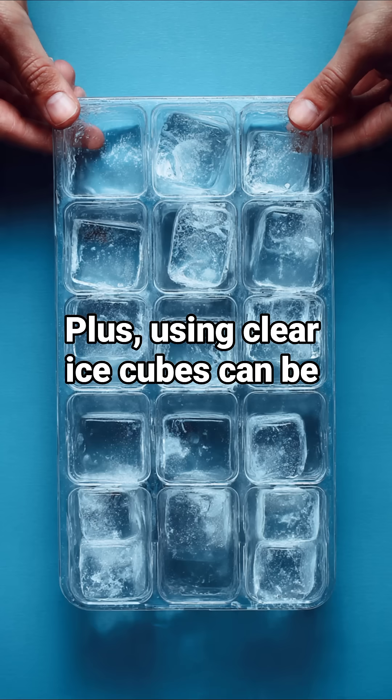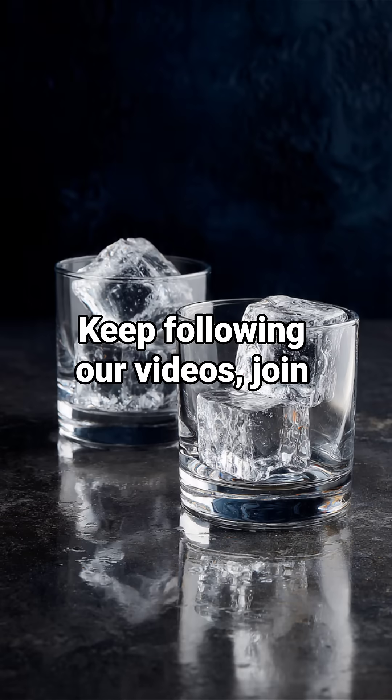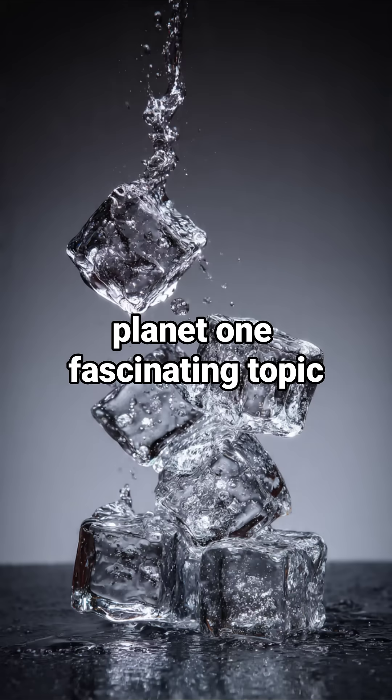Plus, using clear ice cubes can be an entertaining topic to discuss with guests. Keep following our videos and join our community to explore the wonders of our planet one fascinating topic at a time.